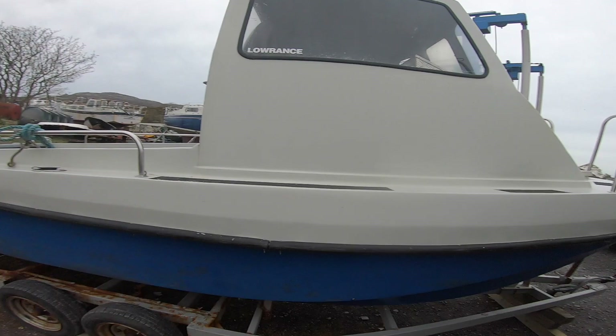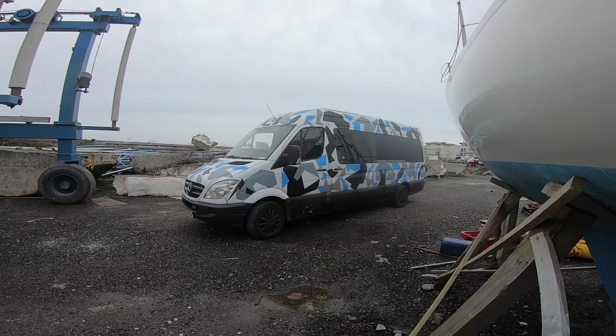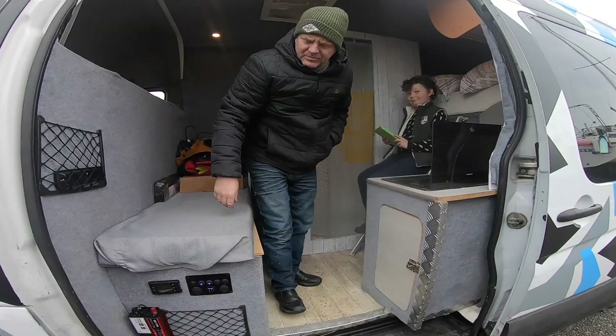We're back at the boat and all of us are here, which hasn't happened for a while, but we've got a new toy. Andy mentioned in the last episode that we were getting a new van, and here it is. It's a very discreet van — you won't see us coming. Andy's just inside fiddling about with it trying to get the diesel heater working.